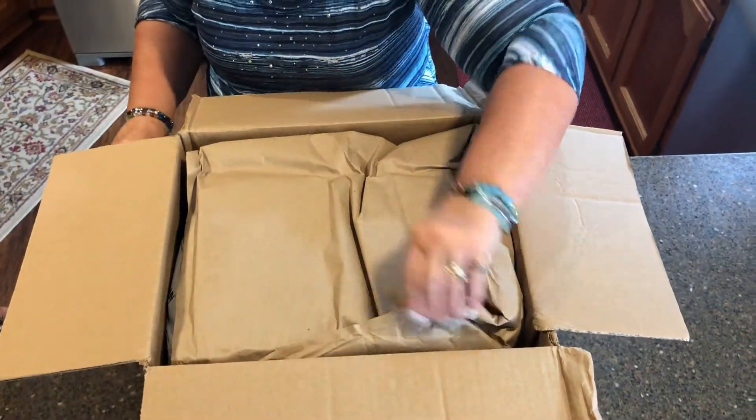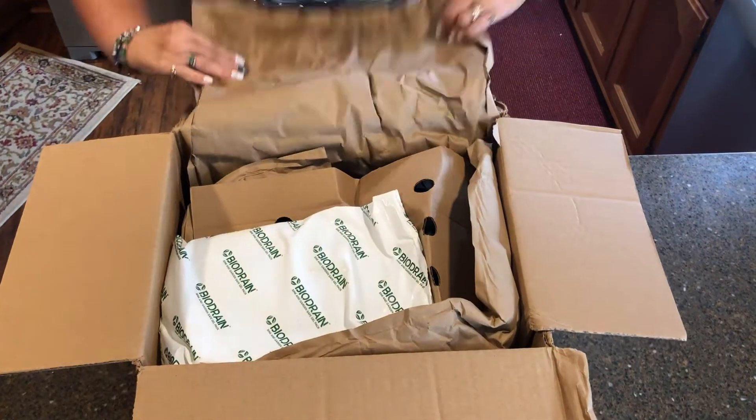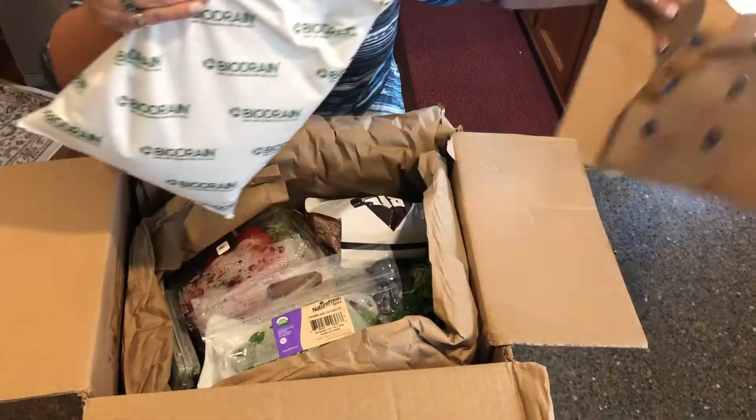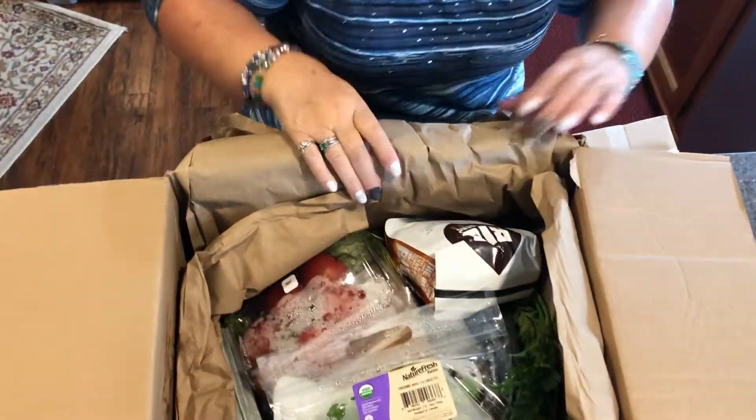The cardboard box is lined with a thick foam insulation. Inside the foam is a large ice pack to keep the produce fresh. It holds up to full sun on the front porch for hours if necessary.